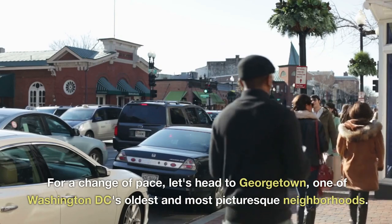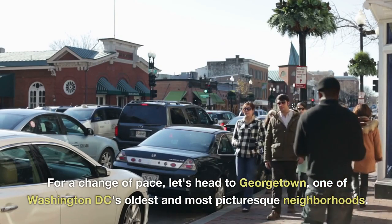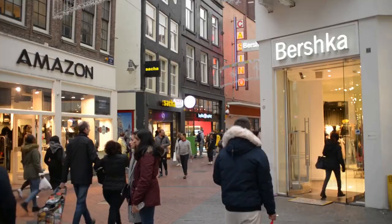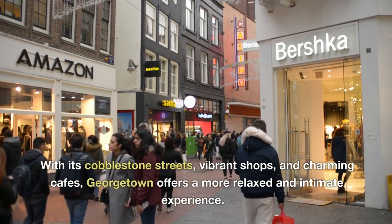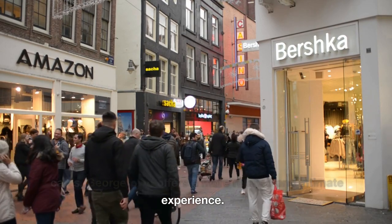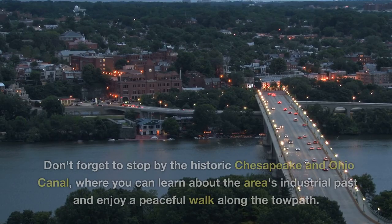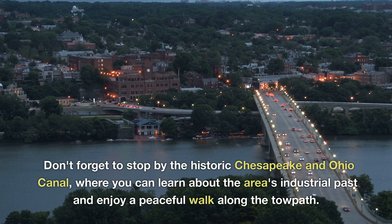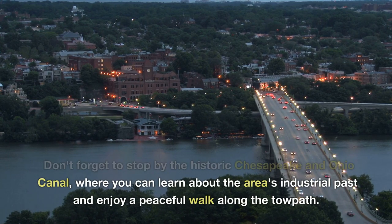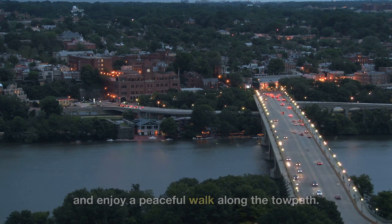For a change of pace, let's head to Georgetown, one of Washington D.C.'s oldest and most picturesque neighborhoods. With its cobblestone streets, vibrant shops, and charming cafes, Georgetown offers a more relaxed and intimate experience. Don't forget to stop by the historic Chesapeake and Ohio Canal, where you can learn about the area's industrial past and enjoy a peaceful walk along the towpath.